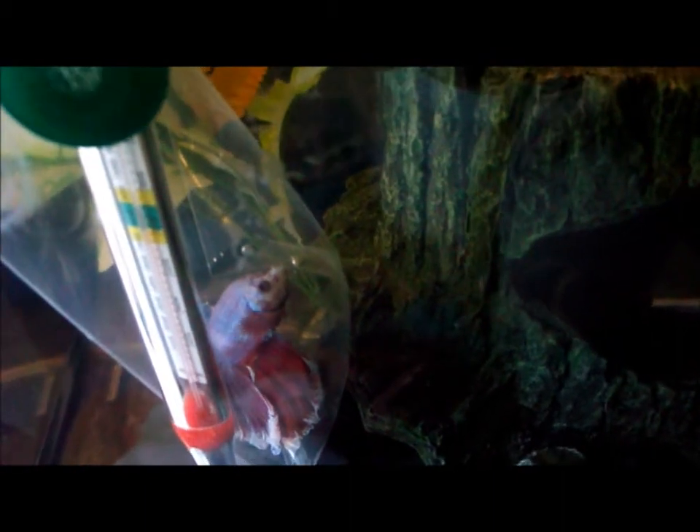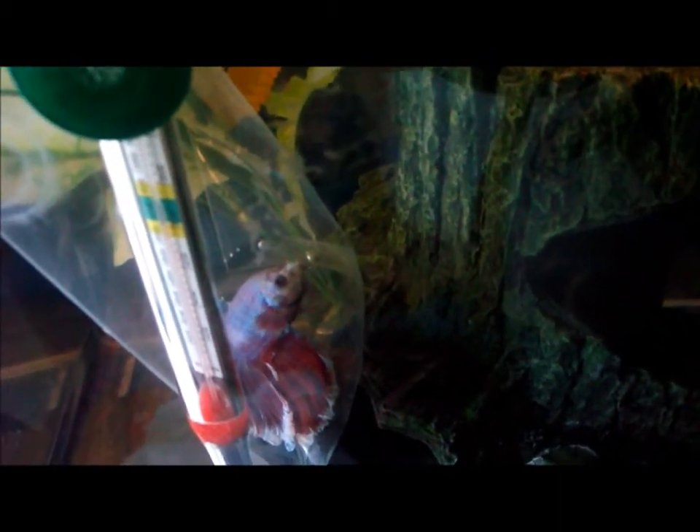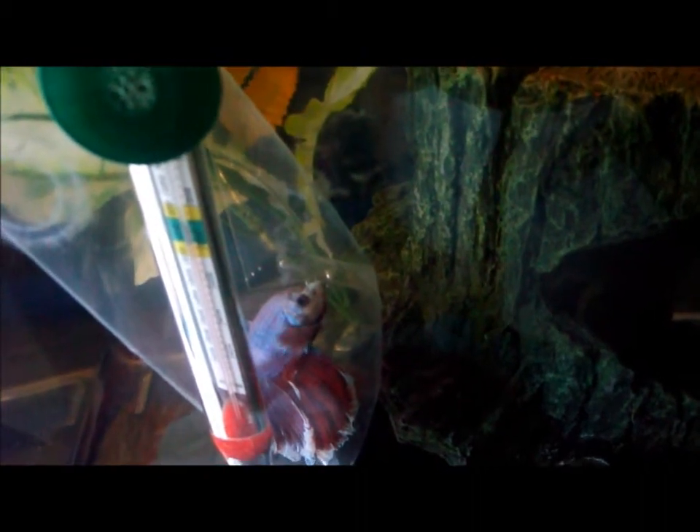I'll probably be letting them out tonight because their bags are almost full. I've been putting drips of water in their bags every 15 minutes or so — probably due for another one. Hopefully they're fully acclimated and they'll do fine in the water.